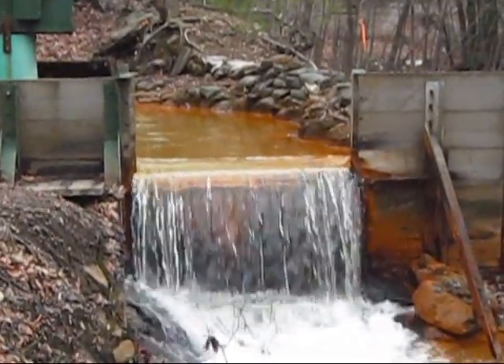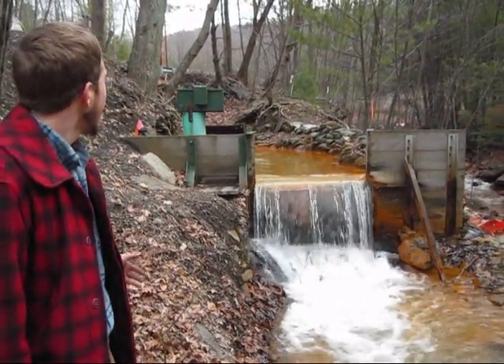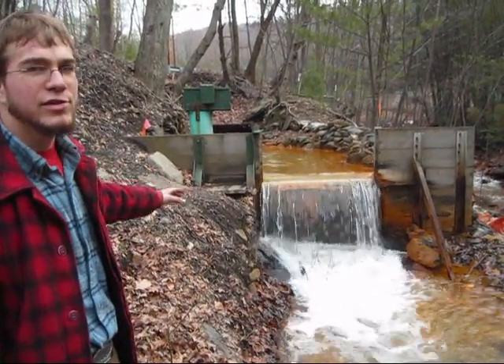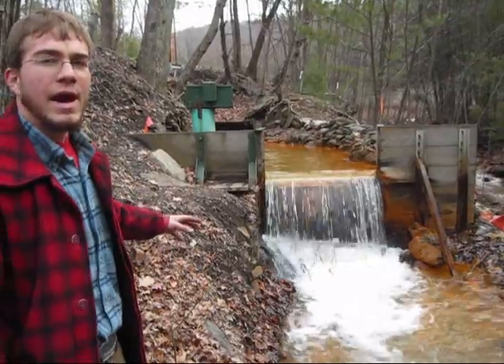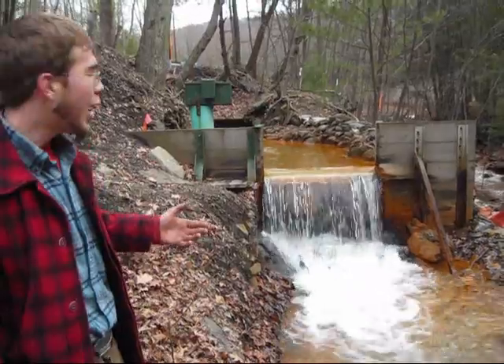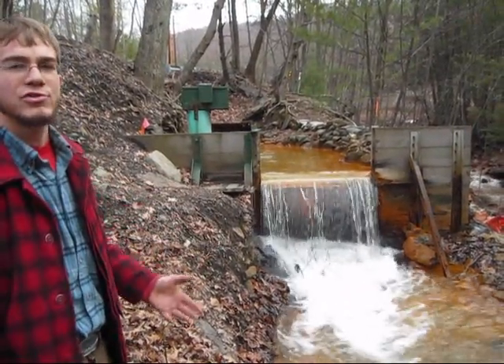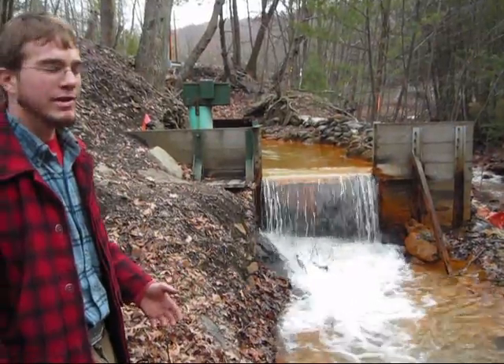This is a monitoring point for either DEP or USGS. Inside that box there's a series of gauges that will tell them how much water is flowing out, the level of water, the acidity of the water. It's also a water test point so they can see how much acidity is actually going directly into this creek.